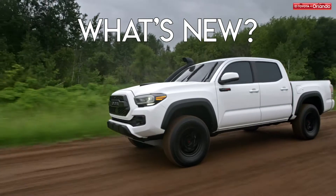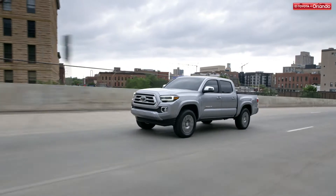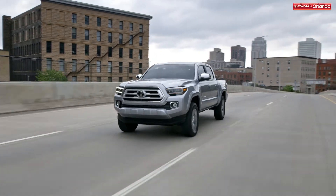Follow along with us as we show you what's changed with the Toyota Tacoma from the 2019 to the 2020 model year. Every model year is a new opportunity for improvement, and the Toyota Tacoma has a few to brag about for 2020. Here's what you can expect to find on the new model.